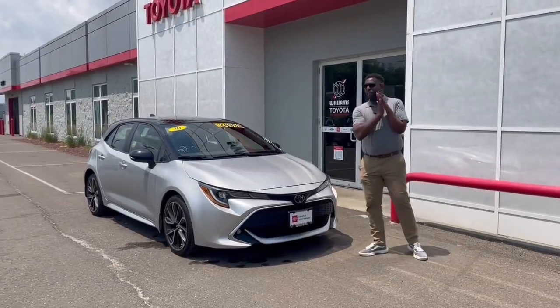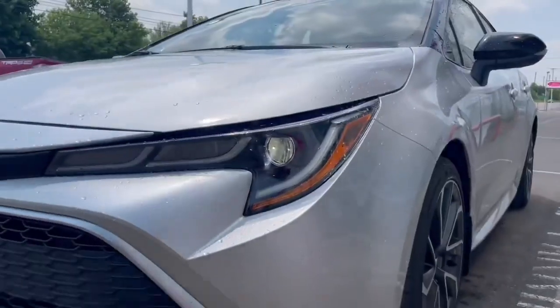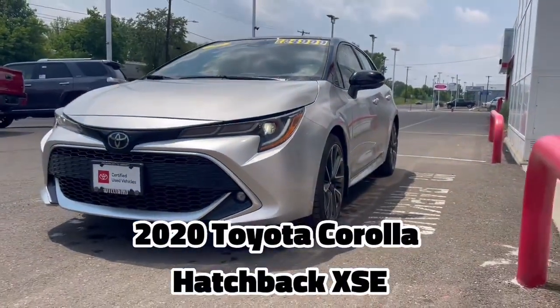Hey there, Will Williams at Williams Toyota of Binghamton. Just wanted to show you this nice beautiful 2020 Toyota Corolla Hatchback XSE.